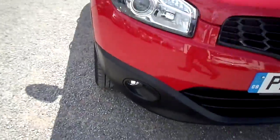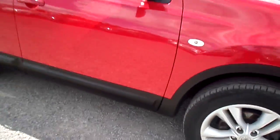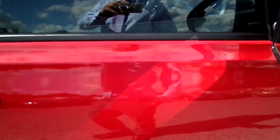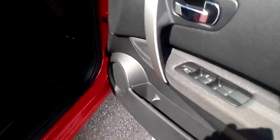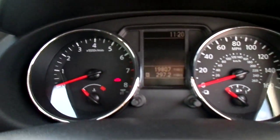The car features front fog lights, alloy wheels, colour coded wing mirrors, and electric windows. This car has done 19,807 miles.